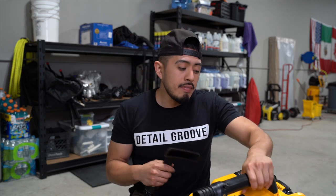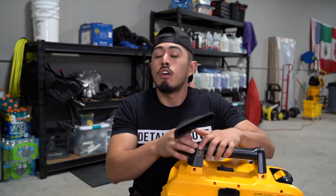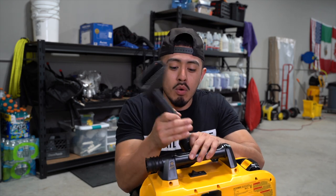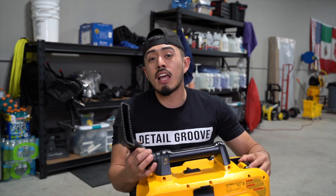I only bought the unit itself - no additional batteries - because we already have four extra DeWalt batteries, four drills giving us eight batteries, plus six additional upgraded 20V 5Ah batteries. So we have plenty to lend one to this vacuum. We're not going to use it often, so we'll stick with a smaller battery, but it adds a lot of versatility to our operations.